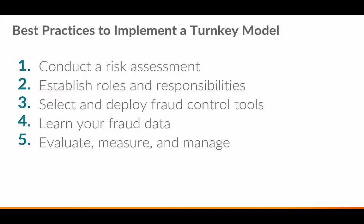Number two is establishing roles and responsibilities — more specifically, who is doing what. Everyone has a role, and this is all part of policies and procedures. This is critical in any fraud operation and in a turnkey model. Whether you have an individual team or different teams working together, it's very important to understand who's doing what and how you bring it all together — this works extremely well for escalations and investigations on all types of fraud.